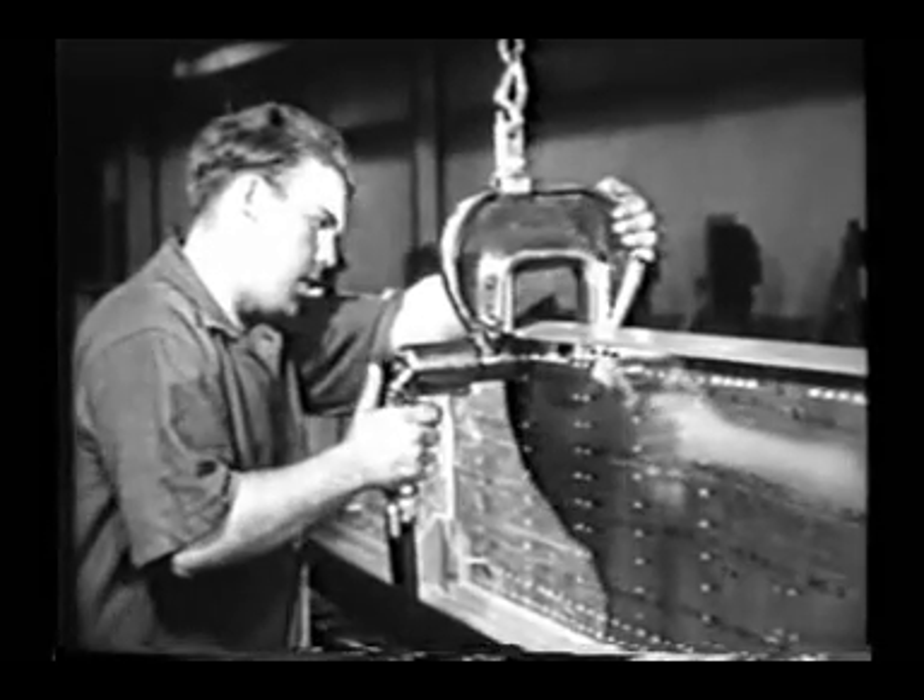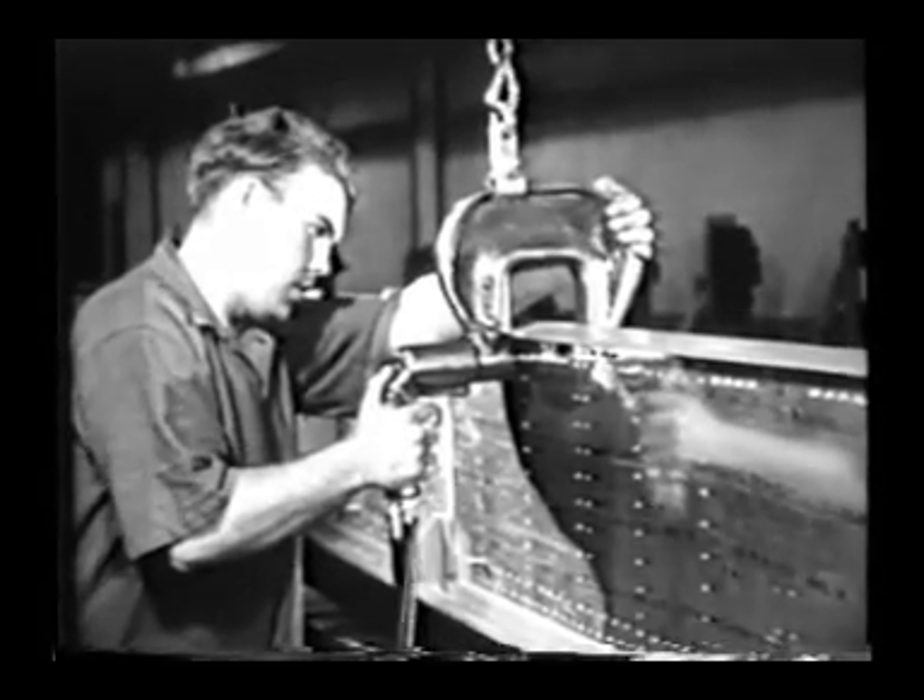Other parts of the plane, particularly wing spars which require large size rivets for additional strength, are stitched together by a squeeze riveter.